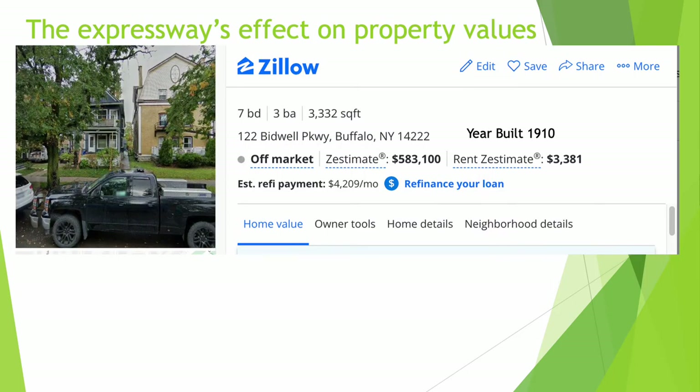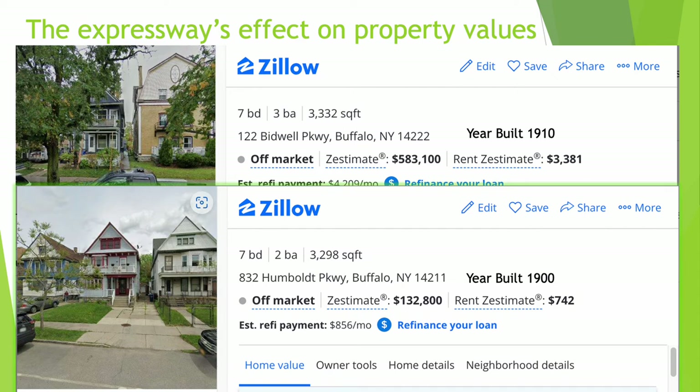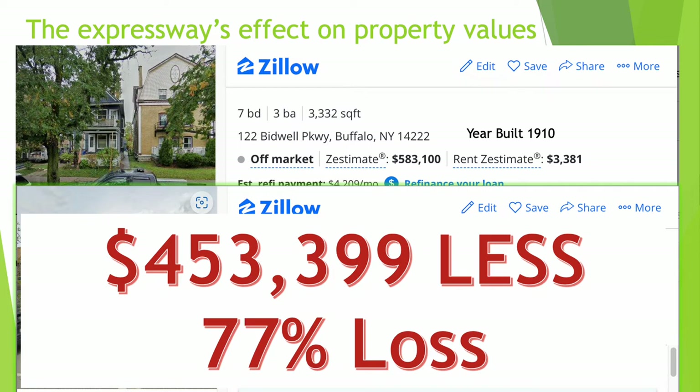First up: 122 Bidwell Parkway, a 7-bedroom, 3-bath, 3,300-square-foot property built in 1910. The Zillow estimate for this property is $583,100. Next up, also 7 bedrooms, 2 baths, also 3,300 square feet: 832 Humboldt Parkway, with a driveway, built in 1900 — Zillow estimate $132,800. The property on Humboldt Parkway is worth $453,399 less, or about 77% less than the property on Bidwell Parkway. That is the penalty imposed by having an expressway in your front yard.